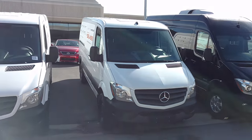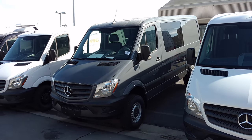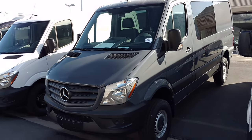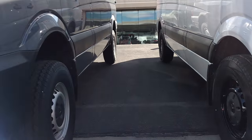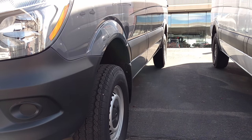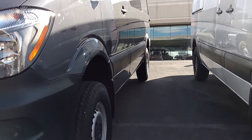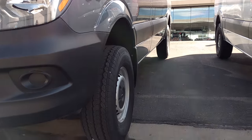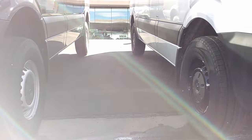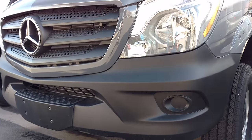Beautiful selection of Sprinters. I do want to highlight one in particular today, and that is the 4x4 Sprinter. So you can see here when I'm looking at the two vehicles, you can look at the distance from the top of the tire up into the wheel well, or the edge of the fender flare right there. You can see here on the left, this is the 4x4 Sprinter. It does have more ground clearance. It has a low and high range — it's a true 4x4 system.